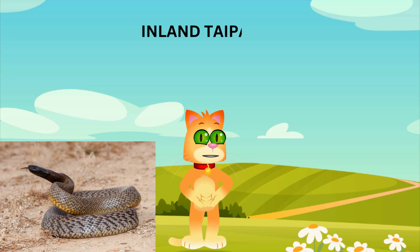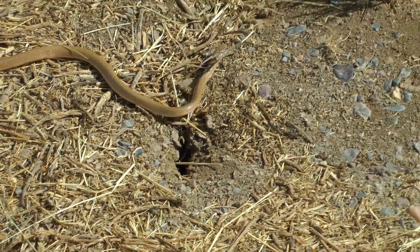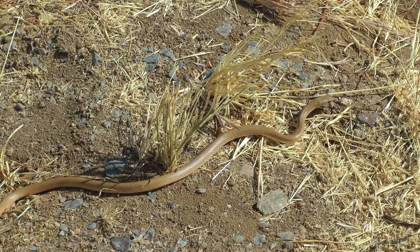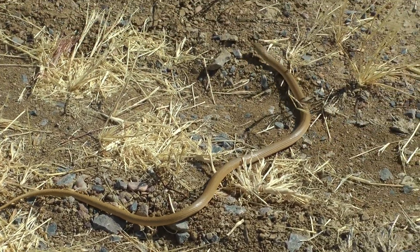Next, let's meet the inland taipan, also known as the fierce snake. This snake lives in the deserts of Australia. It's super shy and rarely seen by people. But guess what? It has the most toxic venom of any snake in the world. They use their powerful venom to catch their prey, like rats and mice, very quickly.